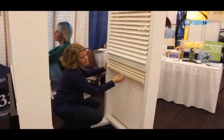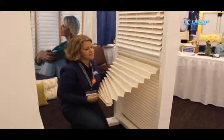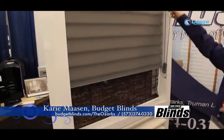We are having a special in the month of March for March Madness: one to four window coverings is 40% off, five or more is 50% off, and we do free in-home consultations. We can come out to your house, do the measuring, match your wall color, and help you out with anything you need. Give us a call at 573-374-0330 or visit our website at budgetblinds.com to request a free in-home consultation.